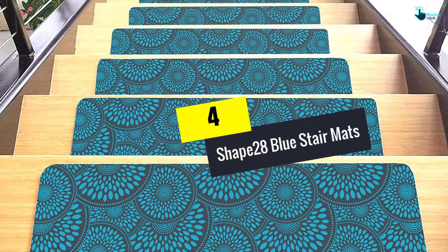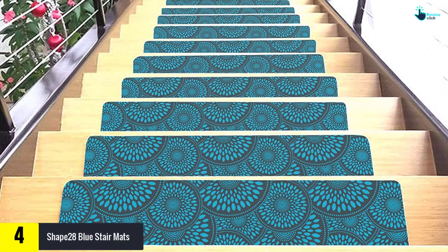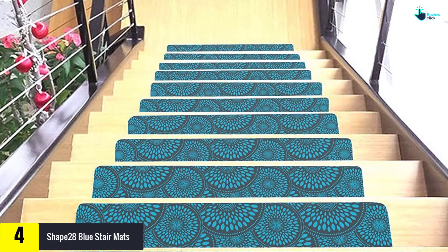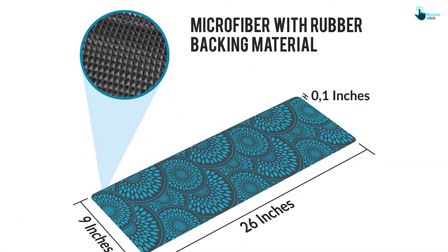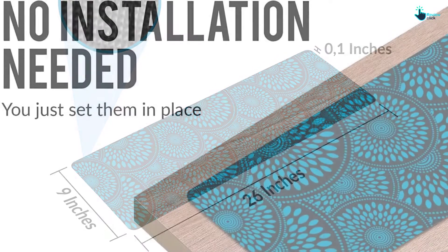Moving on, at number 4 we have the Shape 28 blue stair mats. Are you looking for a stair carpet that will give you value for your money? Look no further, because the blue stair mat is what you have been looking for. The product is made with premium microfiber that makes it easy to clean and durable compared to other mats in the market. Additionally, the product is resistant to stains and fading, meaning you can maintain it effortlessly.